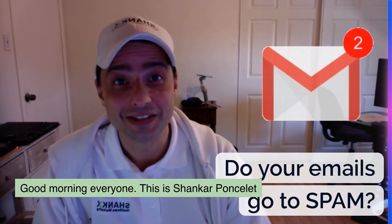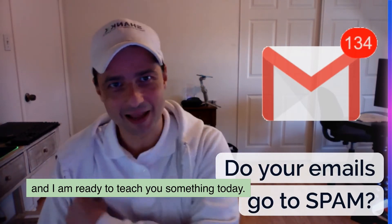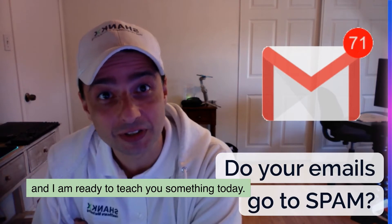Good morning everyone! This is Shankar Poncele and I am ready to teach you something today.